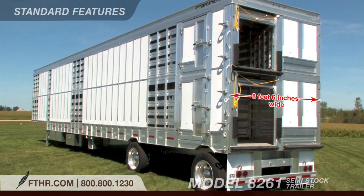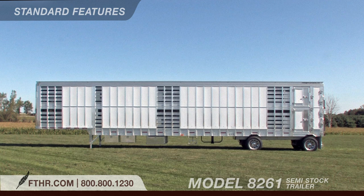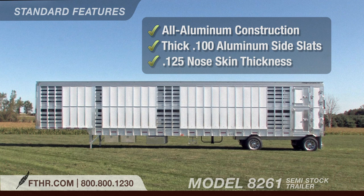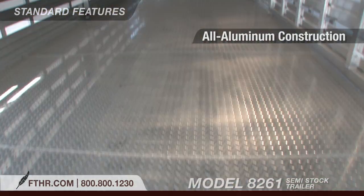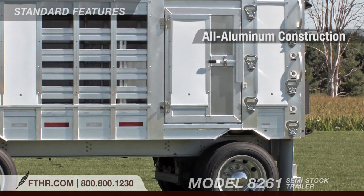Here are some of the standard features on the model 8261. The trailer is eight and a half feet wide, comes 53 feet in length, and the trailer's total inside height is nine foot six inches. The 8261 features all aluminum construction with thick .100 aluminum side slats and a .125 nose skin thickness. The frame, roof, floor, posts, gates, and doors are all aluminum too.